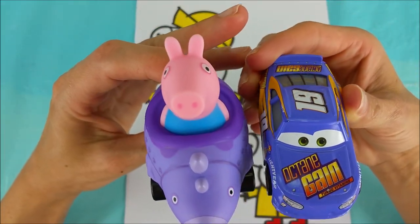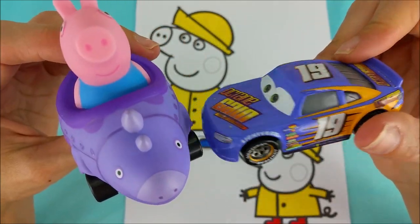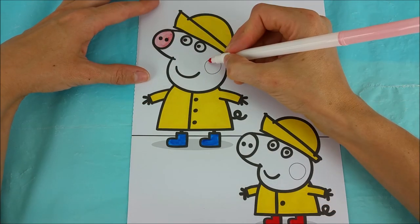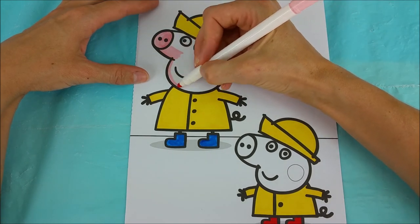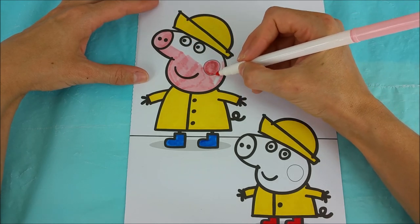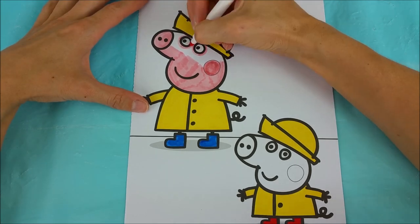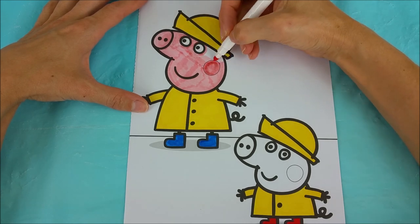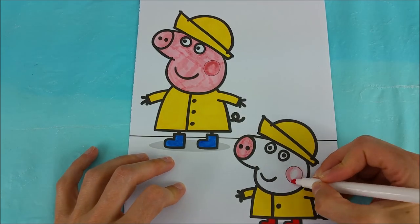But first, what color are your two cars? George has a purple dinosaur buggy, and Bobby Swift has a purple paint job. Great job, guys. Okay, here's our pink marker.